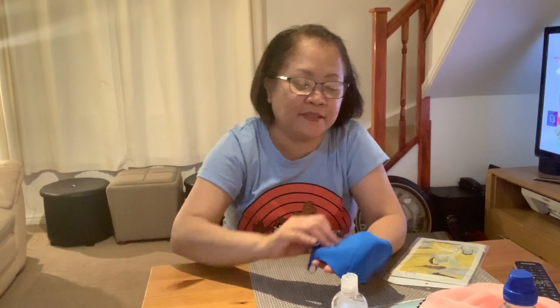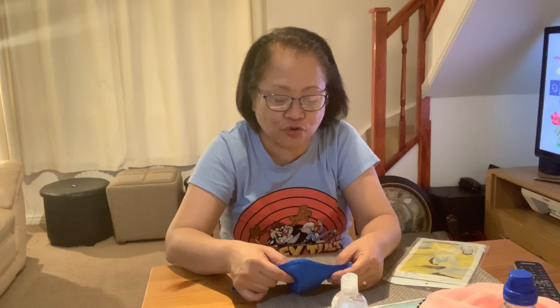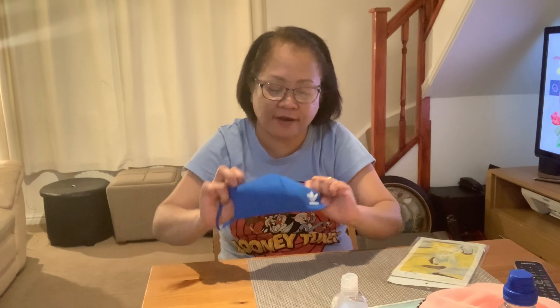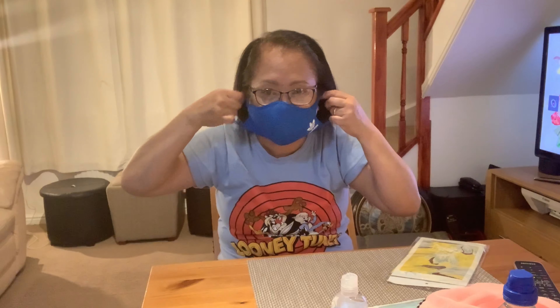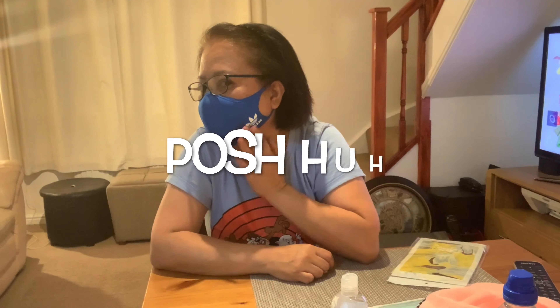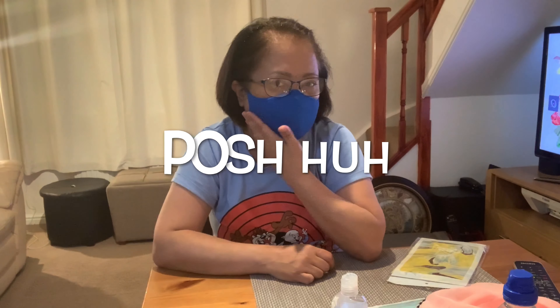I bought something from the Adidas store — it's a kind of mask and it's a nice one. It's double protection: the inside and the outside. If I wear it, it's very fashionable. As you can see, there's the word Adidas on it. This is really good — you protect yourself.